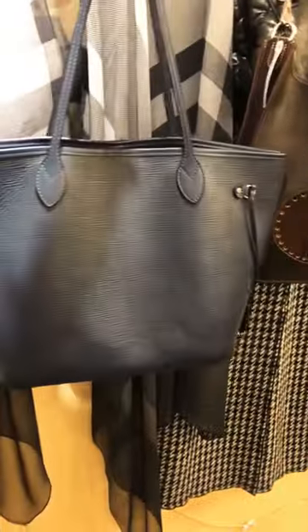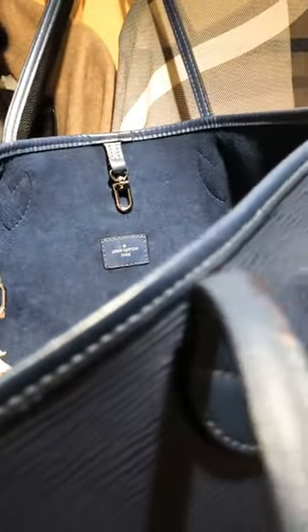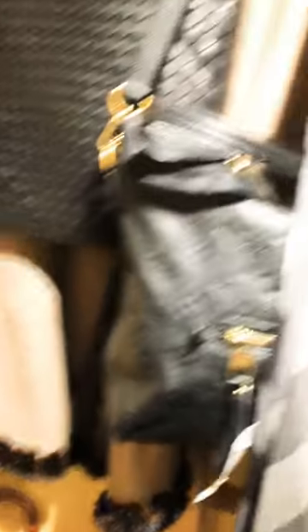This is another piece — Epi leather Neverfull MM in indigo blue. It's really pretty. Has the pochette inside and matching suede interior. Made in 2013 according to the date code. Isn't that pretty? We had this one for $725. I love it — I love the color. It's just so unique. I love blue.